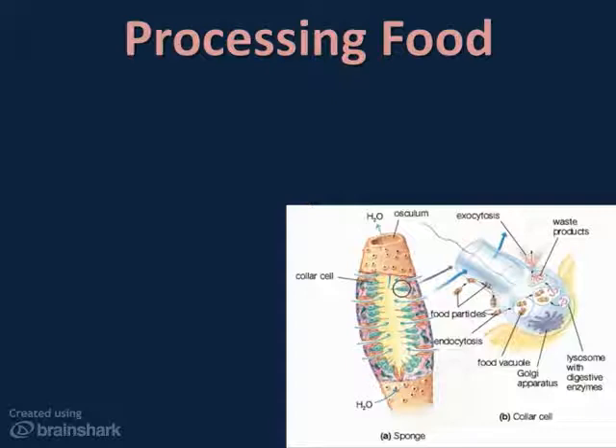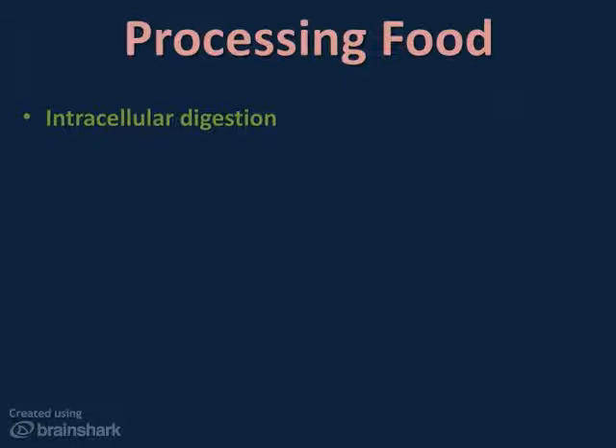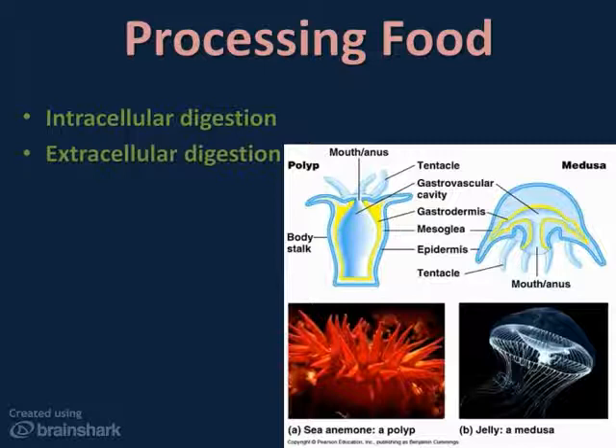Just as there are many ways for organisms to get food, there are many ways to digest or process nutrients as well. The simplest animals, like the sponge shown here, digest food inside specialized cells that release digestive enzymes and pass nutrients from cell to cell by diffusion. This is called intracellular digestion — 'intra' meaning within, so intracellular means digestion that takes place within the cell. The opposite is extracellular digestion, or digestion outside the cell, which is how digestion takes place in most complex animals — food is broken down in a digestive system and then absorbed by the body.